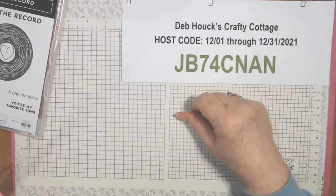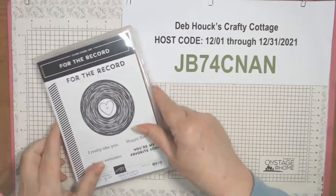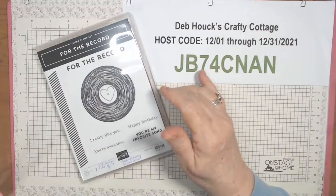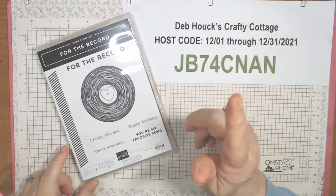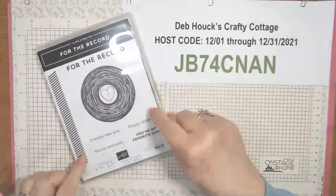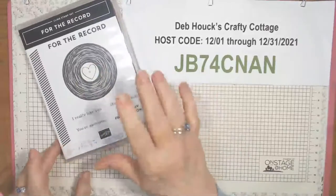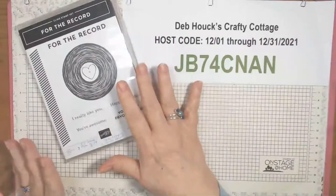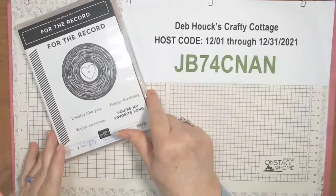We're going to be using this stamp set which will be available January 4th out of the new mini catalog — January to June. We're going to make a birthday card, then a Valentine's Day card because it has a little heart in it, and then I have an idea for a third card — another birthday card but more masculine.